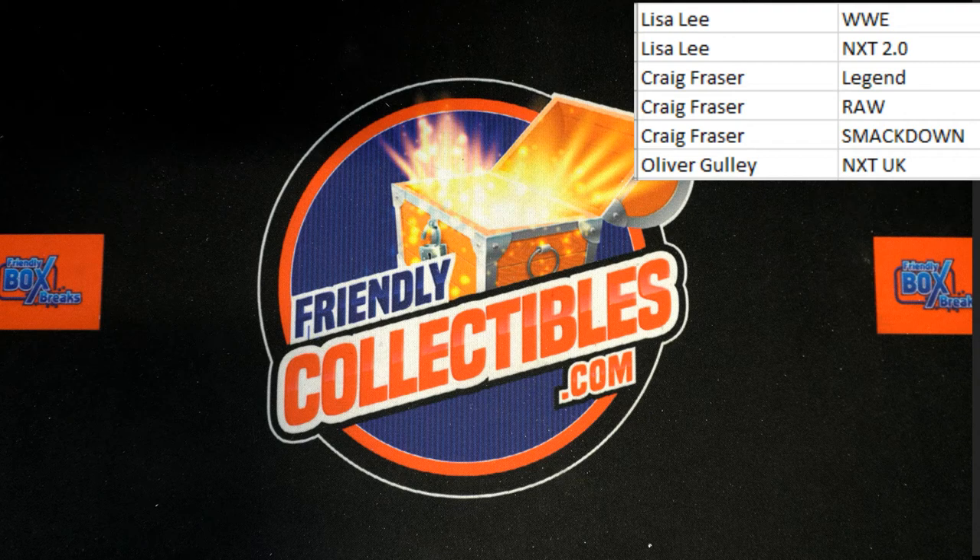Pack break number 223. Going to get it all packed up and send it out to you. Thanks — the next one's up on the site, let's do it.